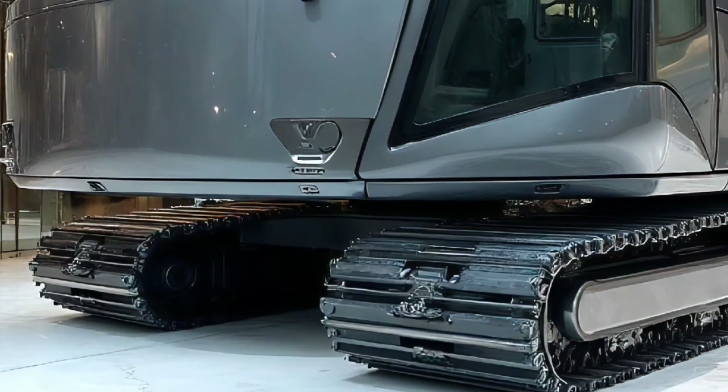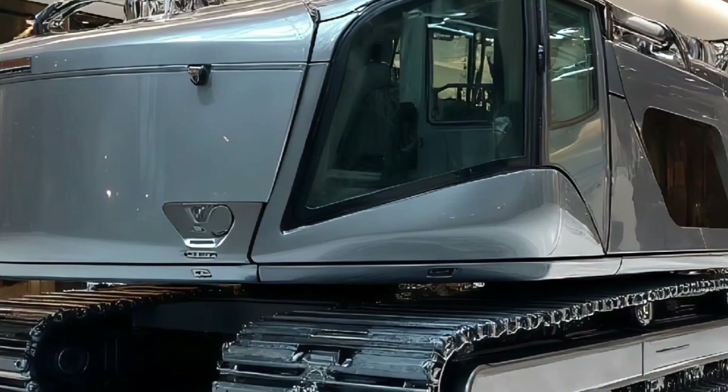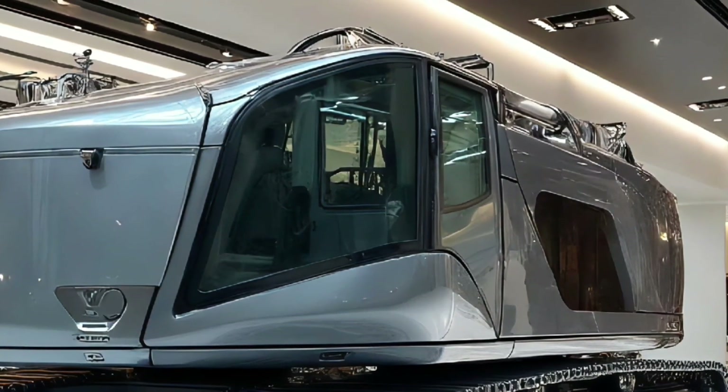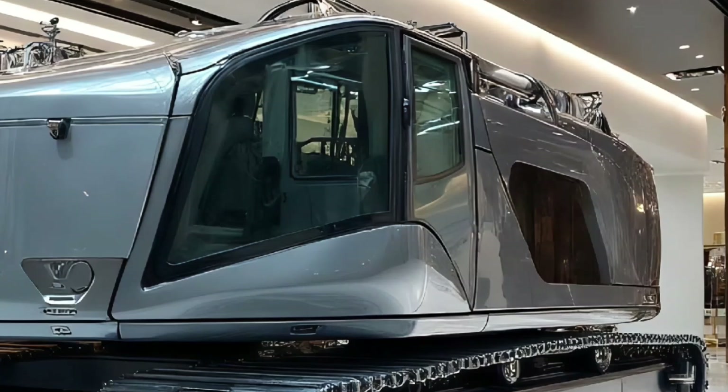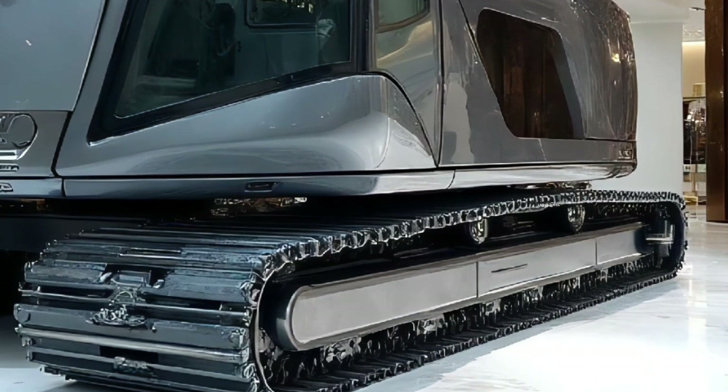Welcome back to Daily Drives, the channel where we explore the most unbelievable machines, futuristic vehicles, and next-generation engineering from around the world. If you love crazy tech, powerful machines, and innovations from the future, then you're in the right place.